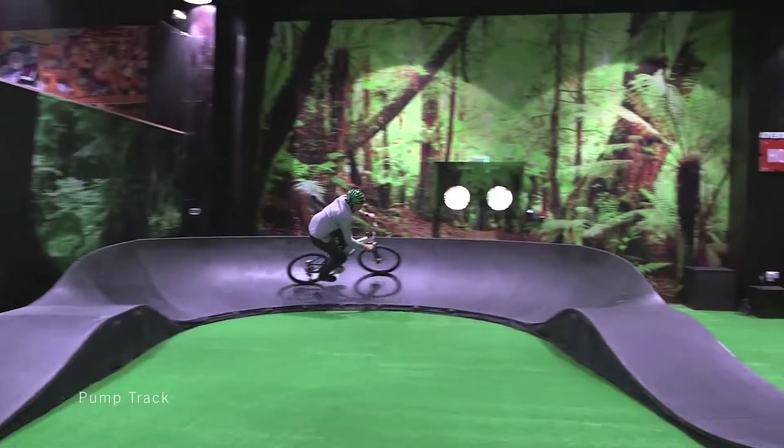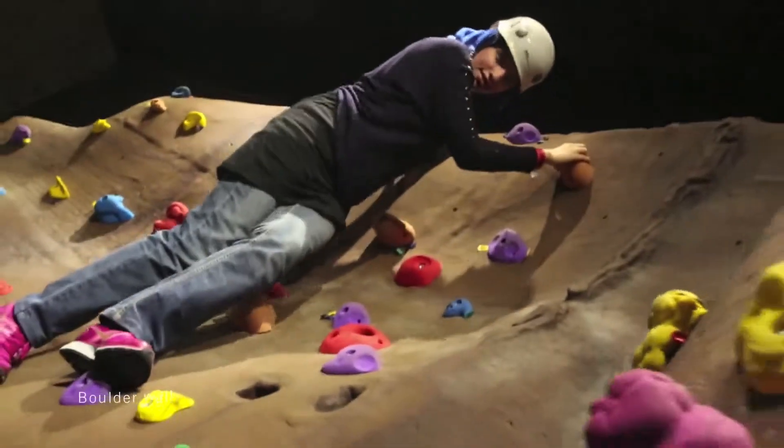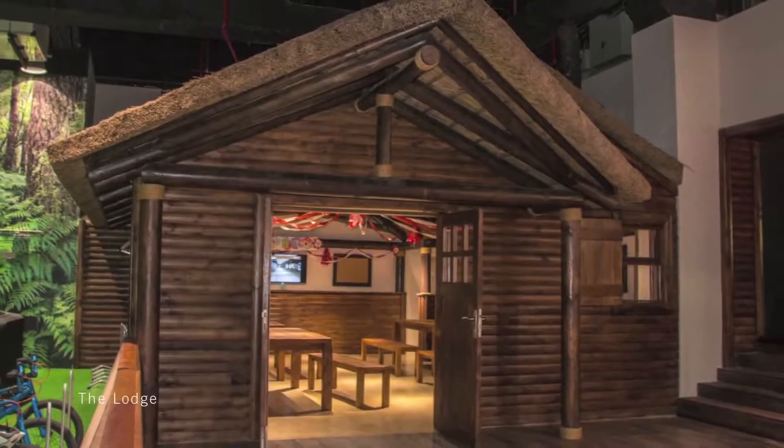It's the largest indoor adventure centre of its kind anywhere in the region. We've got a skate park, pump track, trampoline park, boulder wall, cable climb course, and we've even built the lodge, which is a log cabin for parties and events.